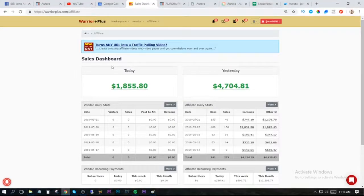Hi there, Jono Armstrong here. In this video I want to give you a quick demo of exactly how the Aurora system works. Before I get into that, I just want to show you some of my results that I've been getting from selling high ticket items which the Aurora system allows you to do. As you can see, today I've earned $1,855 and yesterday $4,704.